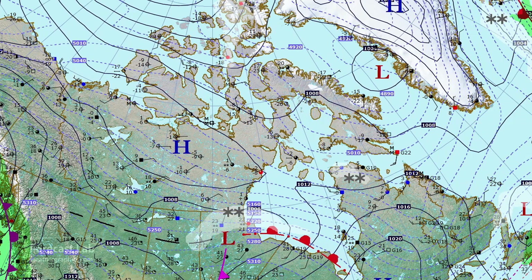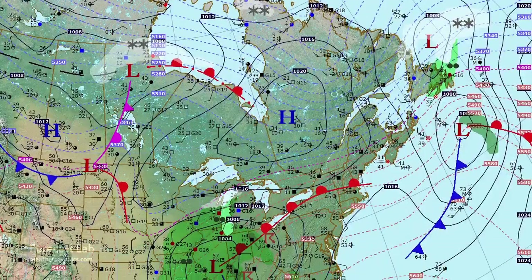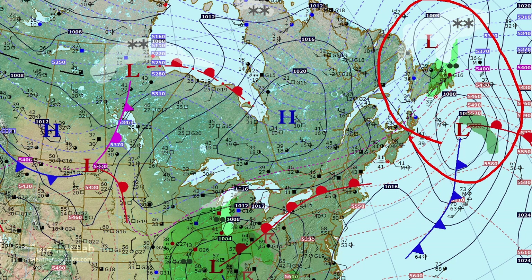Out in the Atlantic Ocean, not much going on — a 998-millibar system south of Iceland. Coming back south, it looks like even Newfoundland is warming up a little bit, with temperatures up near 40 degrees.